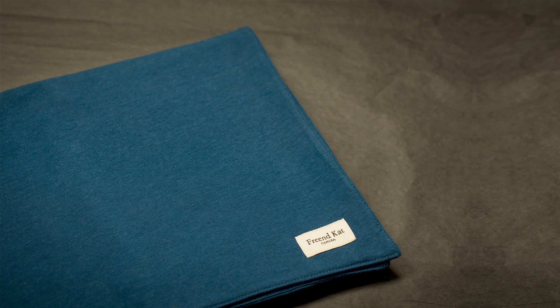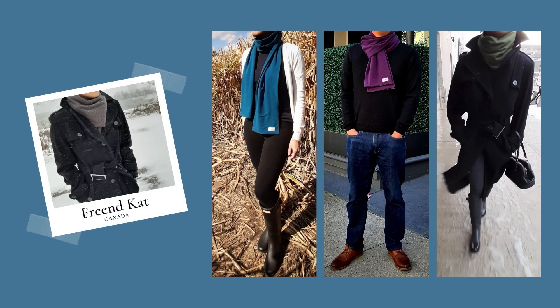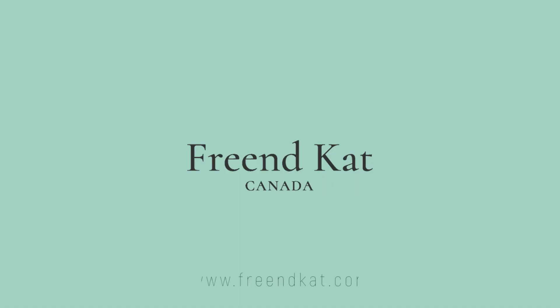Some of you may know I launched a collection of cold weather scarves especially designed to comfort those with sensitive skin. So if you find scarves scratchy, check out freeandcat.com.